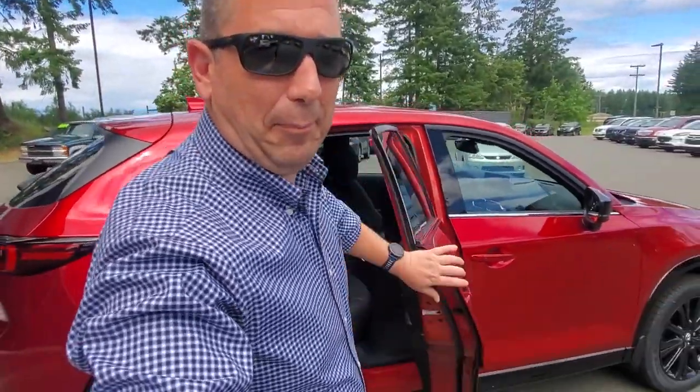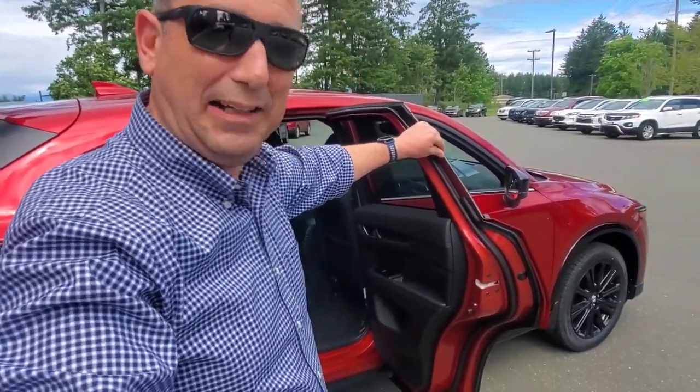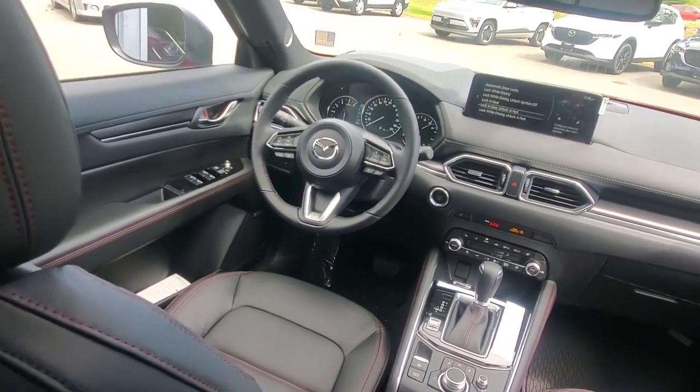One thing I love about the CX-5 is that the doors open almost 90 degrees, making it really easy to get in and out. Sitting back here, there's tons of hip room, shoulder room, and leg room — very spacious. I've got good headroom and I'm six feet tall, a couple hundred pounds. Nice big windows to see out of.